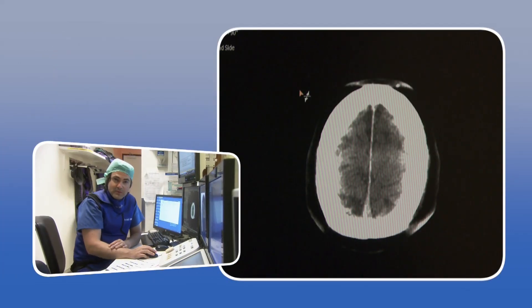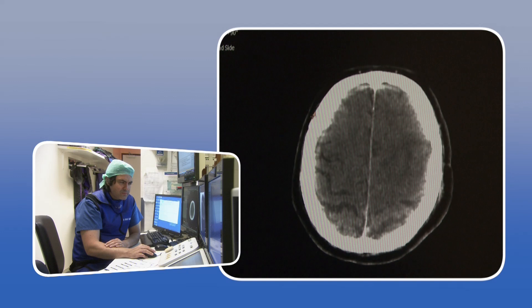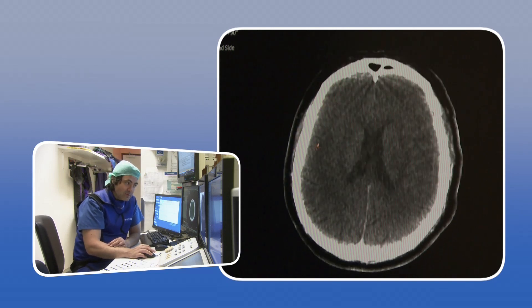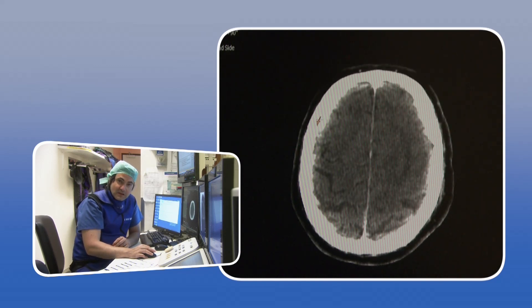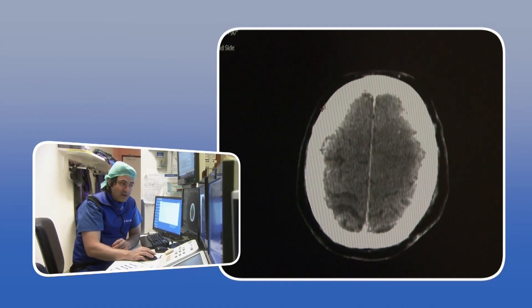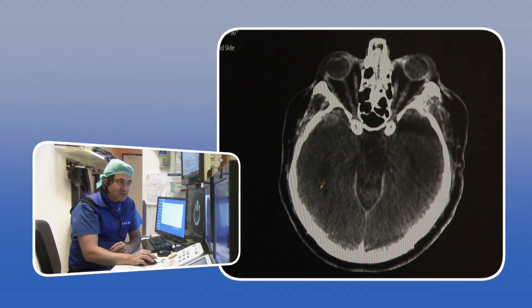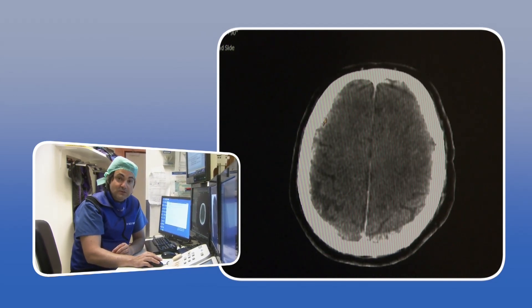Finally, we performed a CT scan control after the procedure. Given the patient's clinical status at admission and the length of the procedure, the anesthesiologists and we decided not to wake the patient. The patient will remain intubated at least until tomorrow. We will perform another CT scan at 24 hours and then decide whether we can attempt extubation.